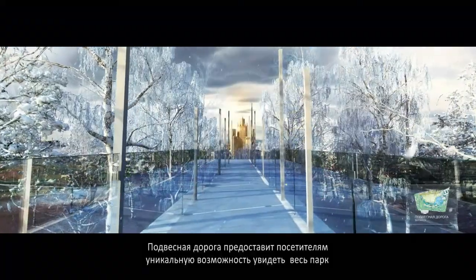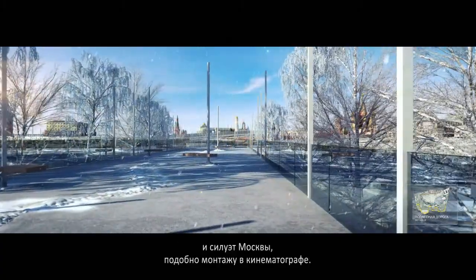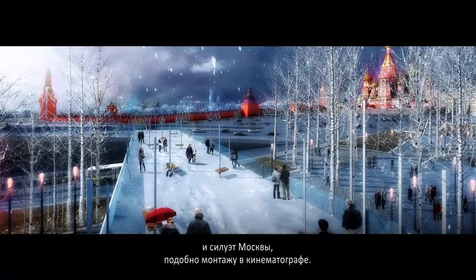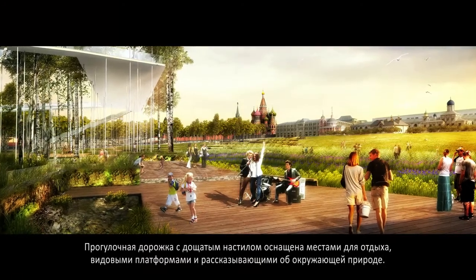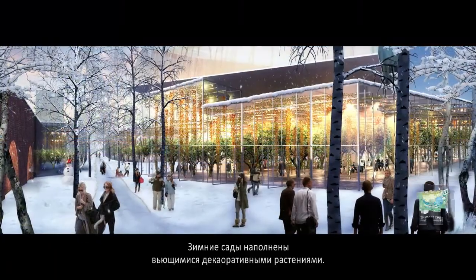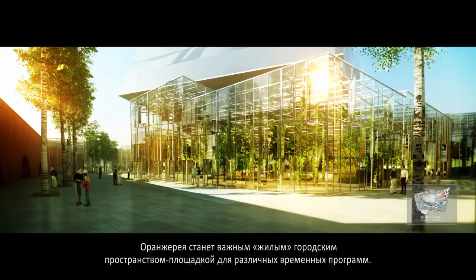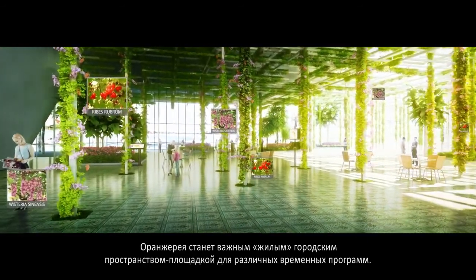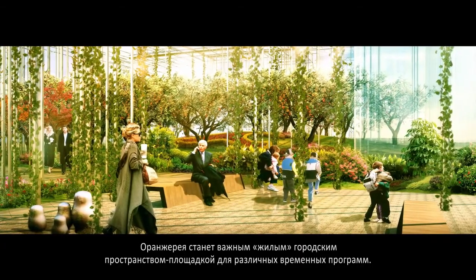The elevated skywalk provides people an opportunity to experience the park and skyline in a unique perspective, like montages of film. The boardwalk incorporates seeds, platforms, and environmental interpretations. Winter gardens are filled with climbers and vines. This glass house becomes an urban living room that will host various temporary programs.